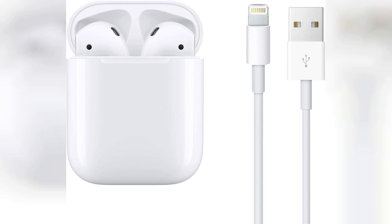In conclusion, the Apple AirPods second generation are an excellent investment for anyone who values quality, convenience, and style in their audio experience.